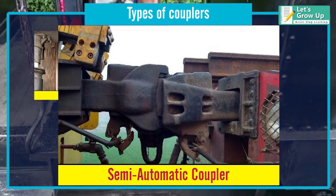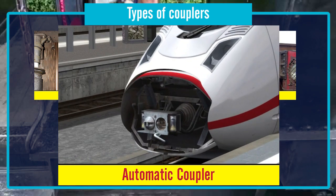Semi-automatic couplers, with automatic mechanical connection but manual-only pneumatic and electric connections. Automatic couplers, with fully automatic mechanical, pneumatic, and electric connections.